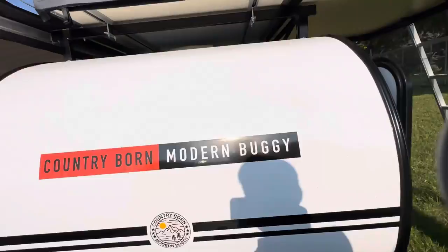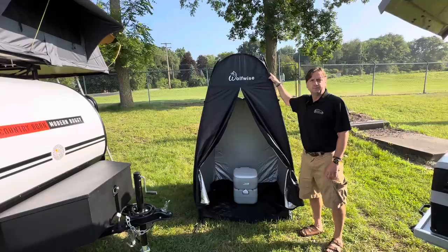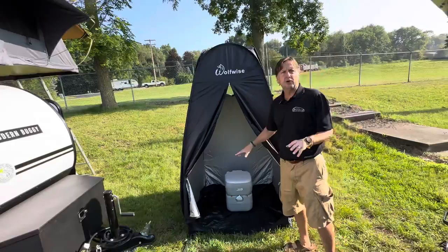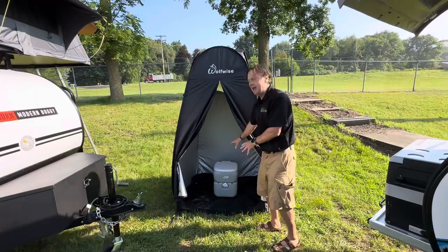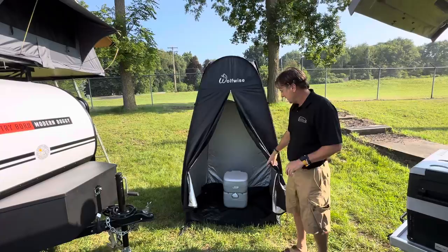Last but not least — this is not included, but I want to show you what a lot of overlanding people do. If you're not plugged in or in an RV park, they'll bring a changing room. There are so many different options — we're just showing what can be done. They'll put a cassette toilet or a bag-type toilet like a Thunderbox in there. You can also run the shower right into it, so you can shower in there.